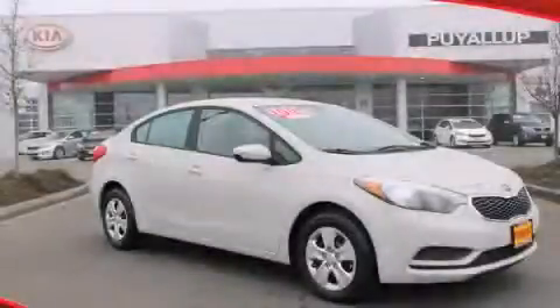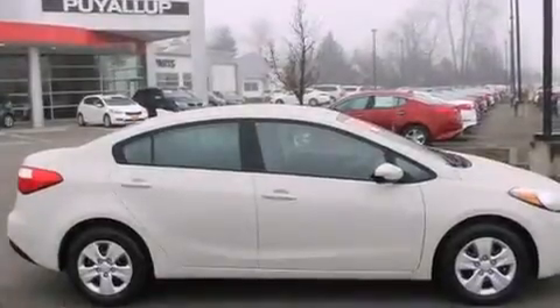This is a brand new 2014 Kia Forte. It has a 1.8 liter 4 cylinder engine and a 6 speed automatic transmission.